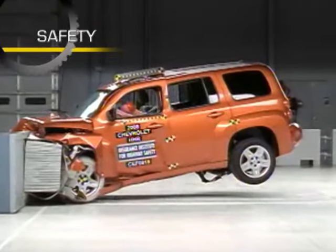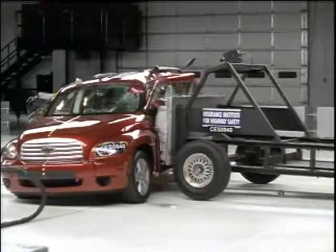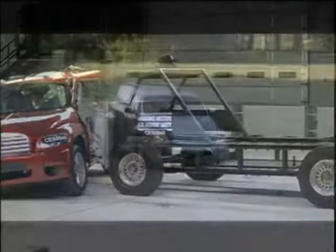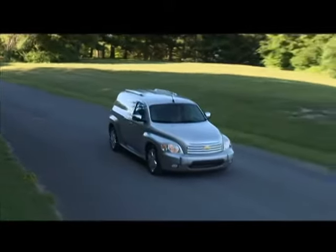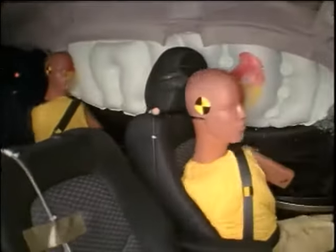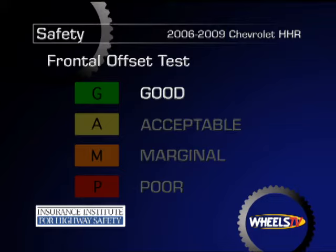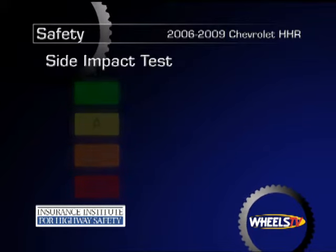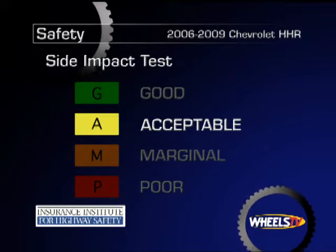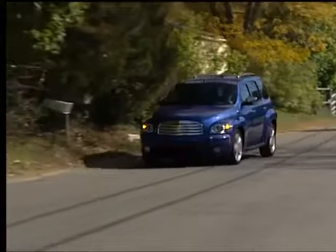The 2006 to 2009 Chevy HHR received ongoing upgrades in standard and optional safety features during the four model years included in this POV review. Depending on model year and trim level, these include stability control, anti-lock brakes, side curtain airbags, and traction control, which is only available on models equipped with the automatic transmission. The Insurance Institute for Highway Safety gives the HHR its highest rating of good for frontal offset impact protection and a rating of acceptable for side impact protection.